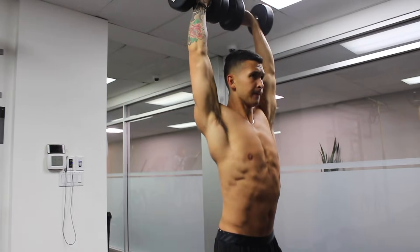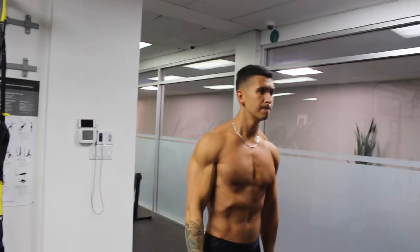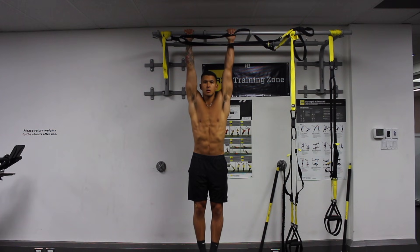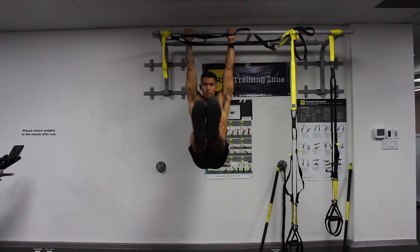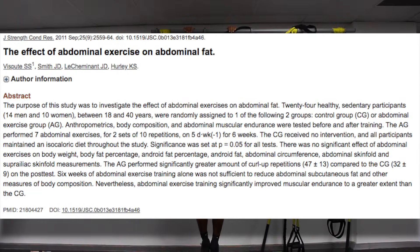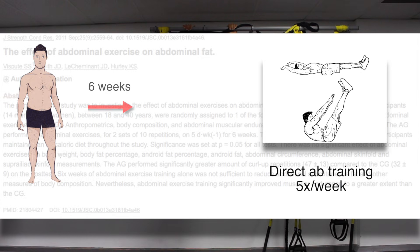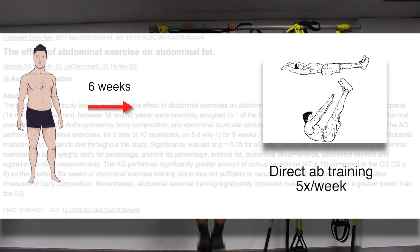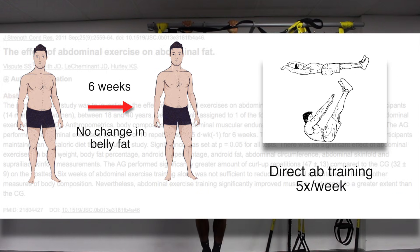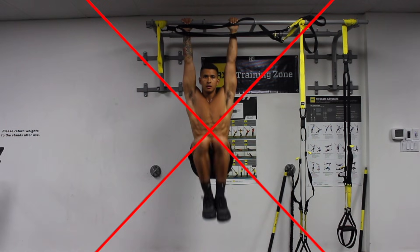Coming from someone who has personally stripped off that belly fat to reveal my six-pack, I can tell you that none of those previously mentioned methods alone will help. In fact, taking just a quick look at the research proves my point. This 2011 paper from the Journal of Strength and Conditioning Research found that six weeks of direct ab training five days per week had no effect on reducing belly fat in overweight subjects, simply meaning that no amount of ab exercises alone will get you a six-pack.